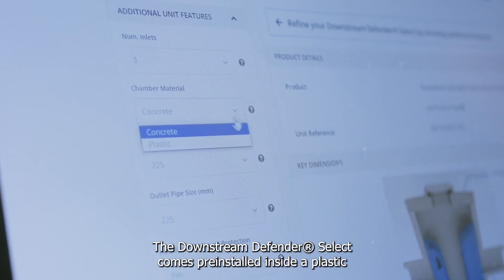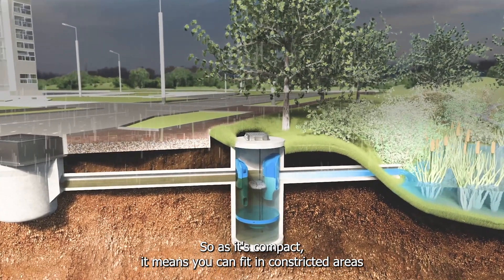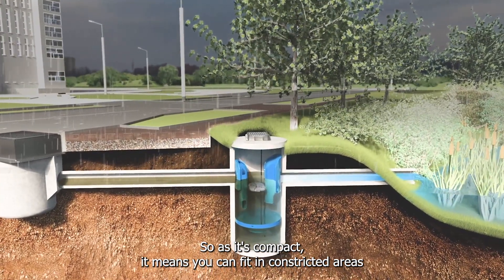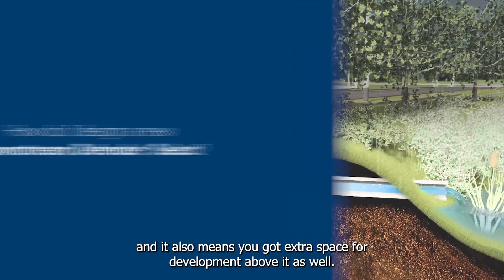The Downstream Defender Select comes pre-installed inside a plastic or concrete chamber, making it a quite compact design. Being compact means it can fit in constricted areas such as urban environments or on the edge of a highway, and it also provides extra space for development above it.